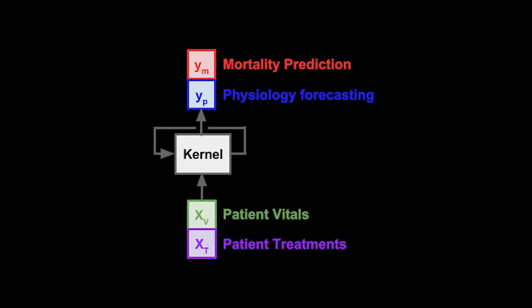With these models, we're generating probability of survival predictions for patients moving forward, as well as physiology predictions in order to simulate augmented treatments. For example, what happens if I increase the dose of a particular treatment? How is it going to affect the patient's physiology moving forward?